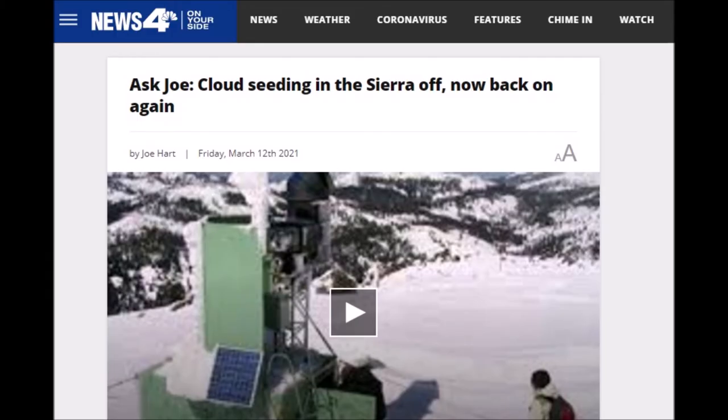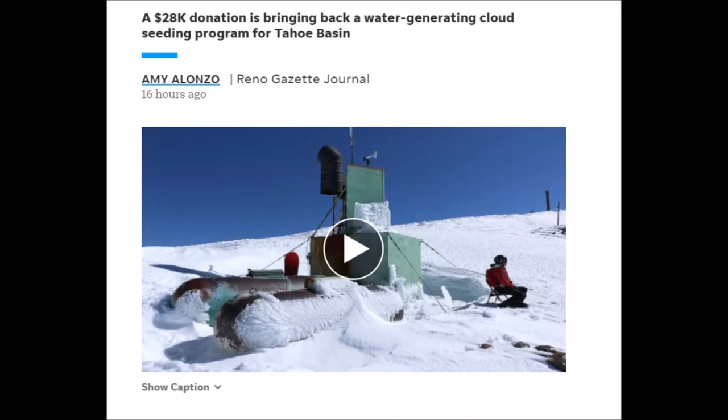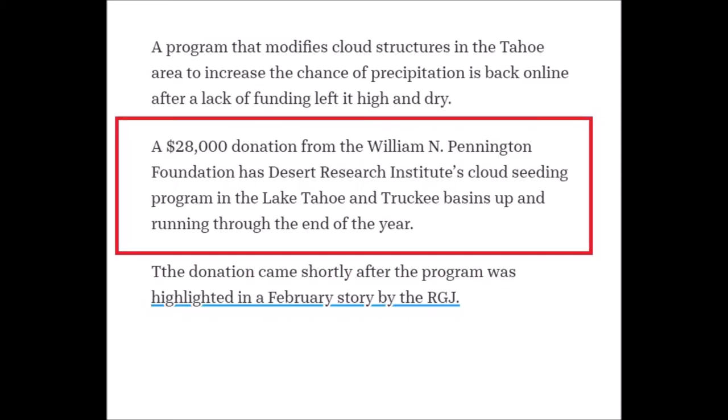So we start in Nevada — cloud seeding in the Sierra, off, now back on again. Jim Hangels wrote in pointing out that the Desert Research Institute used to have a program where they injected clouds to help create more snow. He wants to know why they stopped the program. We can also see from the Reno Gazette that a $28,000 donation is bringing back a water-generating cloud seeding program for the Tahoe Basin.